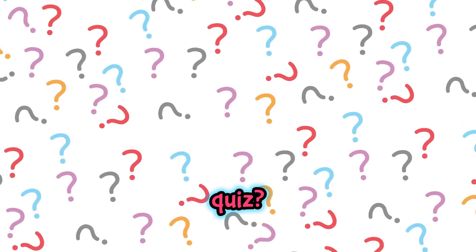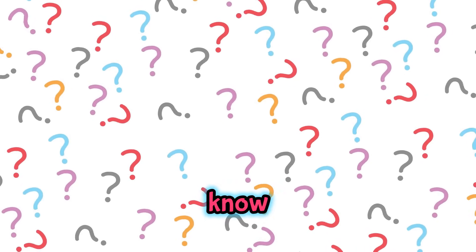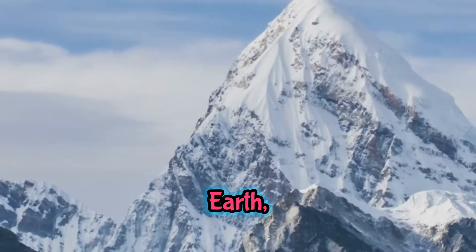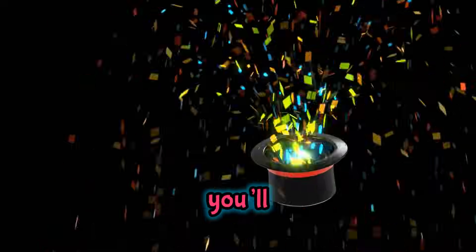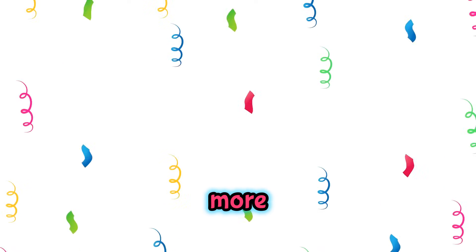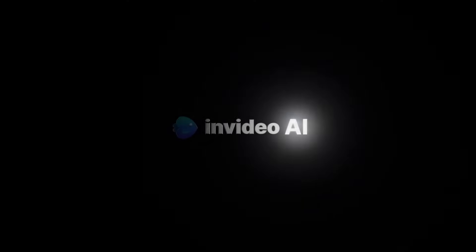Ready for a quick mountain quiz? What's the name of the highest mountain in the world? If you guessed Mount Everest, you're absolutely right — Mount Everest is the tallest mountain on Earth, reaching a whopping 8,848 meters high. Great job! If you had fun learning with us, don't forget to subscribe to Tiny Tales Magic. Hit the subscribe button and join our curious crew for more amazing stories and fun facts. See you next time!